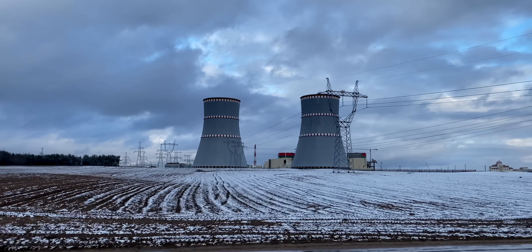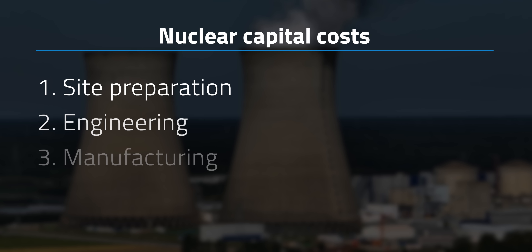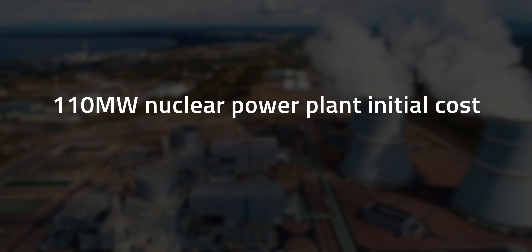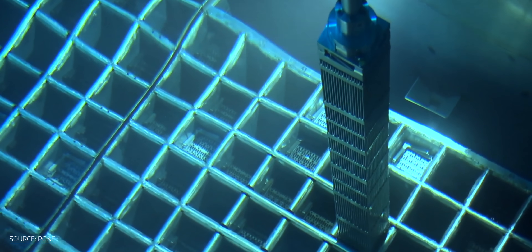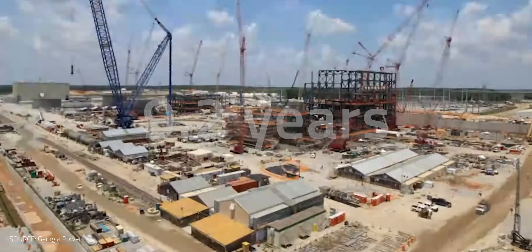Now that we've established nuclear energy is much safer than you might have thought, here comes the next big question: cost. Nuclear power plants are indeed really expensive in terms of both capital and operating costs. Capital covers site preparation, engineering, manufacturing, construction, commissioning, permitting, and financing. Initial costs for an average 110-megawatt plant are about $6 to $10 billion. These costs are higher than other energy sources because nuclear plants are both very complex and held to an extremely high safety standard, requiring extensive work from multiple highly qualified experts. Average construction time for modern plants is about 9.2 years.